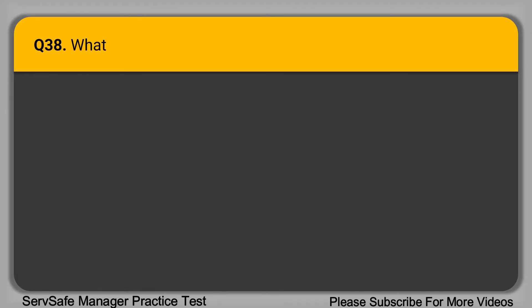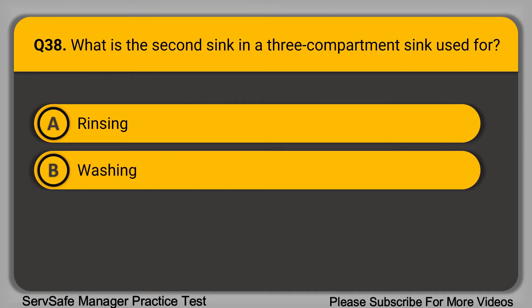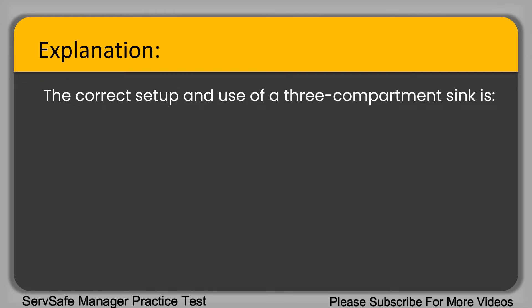Question 38: What is the second sink in a three-compartment sink used for? A. Rinsing. B. Washing. C. Scraping. D. Sanitizing. The correct answer is option A, rinsing. The correct setup and use of a three-compartment sink is: wash, rinse, sanitize, and dry.